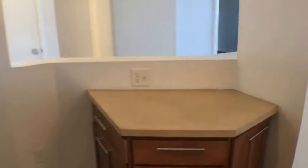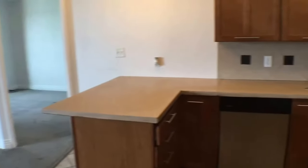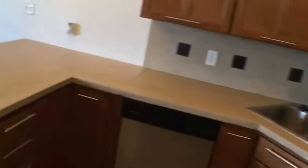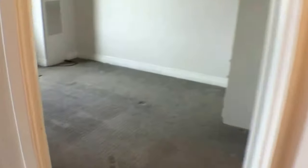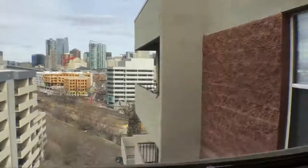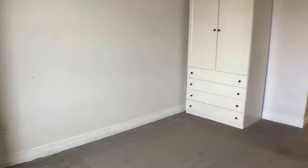Moving on to the second bedroom — you have a window in here that overlooks the city, which is a nice touch, and there's also a dresser.